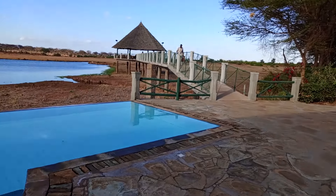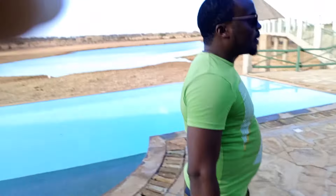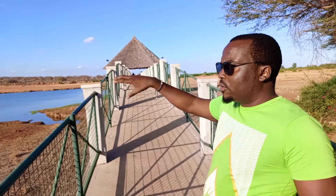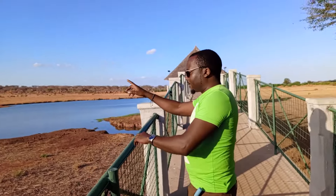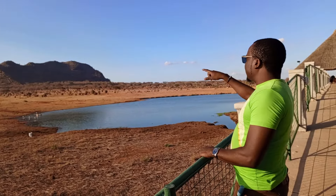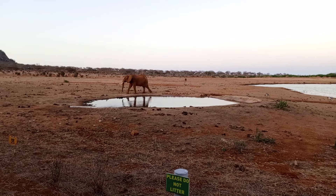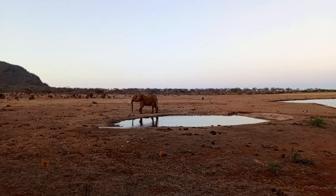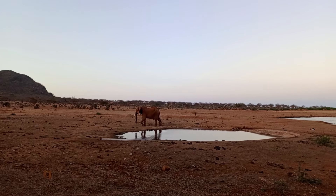Now we're going to the pizza garden area. From this end we're going to show you the water hole where animals come to take water. As you can see, standing from this end, there is one elephant up there. You can see the elephant is looking for food and will come right here to take water.